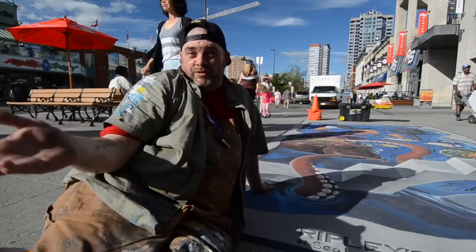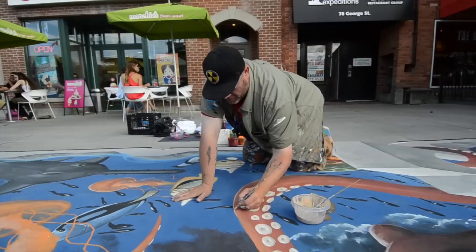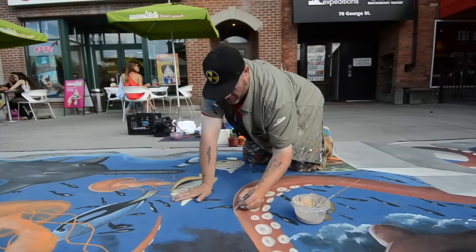Hey everybody, I'm chalk master Dave. Most of you would know me as the guy who draws pictures on the sidewalks. I do it a lot, all over the country and into a few other countries — Norway, Singapore, Debbie's house. Pretty much been everywhere; I've got a few more places to go, but right now I'm here in Ottawa.